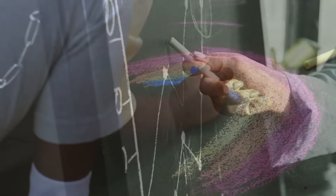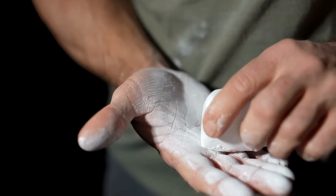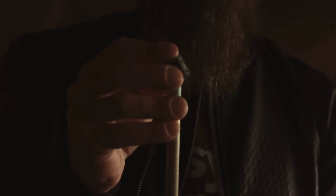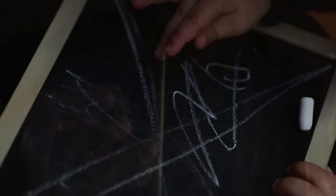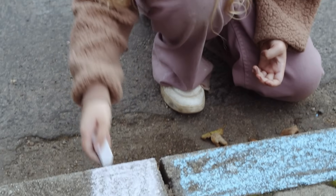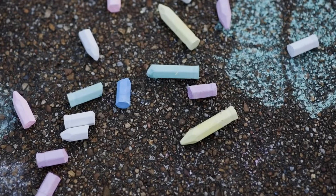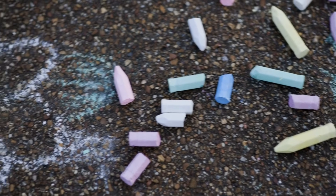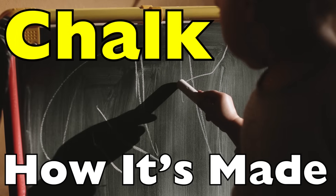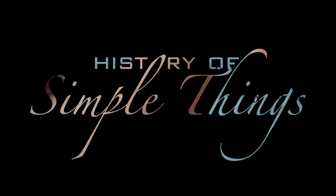For centuries, chalk has been the unsung companion of teachers, artists, and even athletes. But behind this humble stick of white lies a fascinating story of chemistry, geology, and human ingenuity. So today, let's dive deep — literally and figuratively — into one of the simplest yet most transformative materials in human history. This is chalk: how it's made, right here on History of Simple Things.